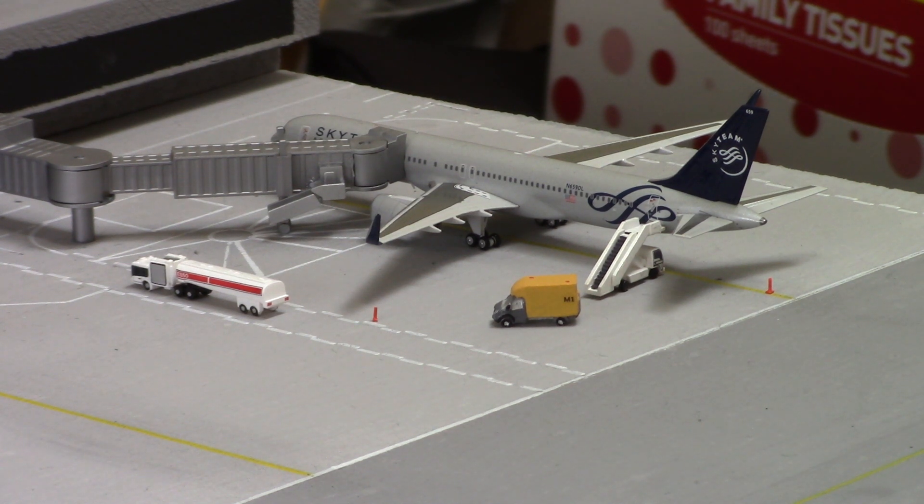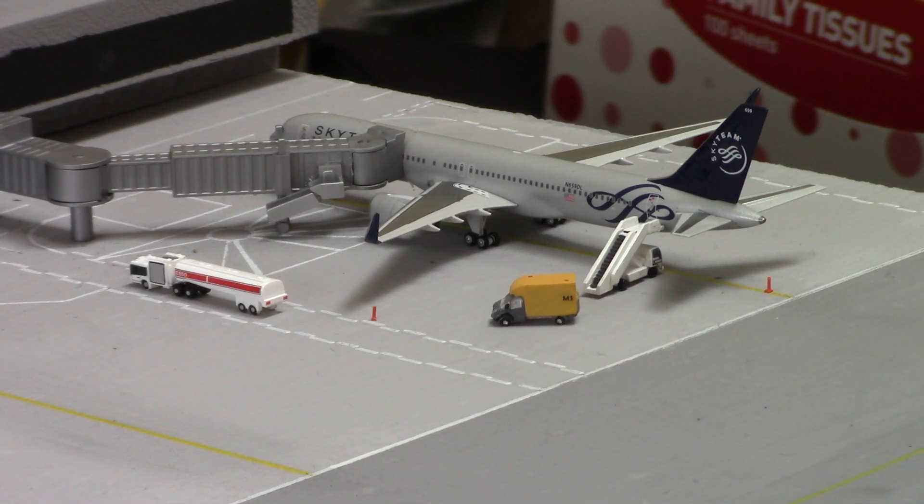This one in particular is in the Sky Team livery. I've always been a fan of Star Alliance just because it's nice and basic, but I have to say the Sky Team livery is another amazing livery which I've never really seen much of in real life. It really is a nice scheme.